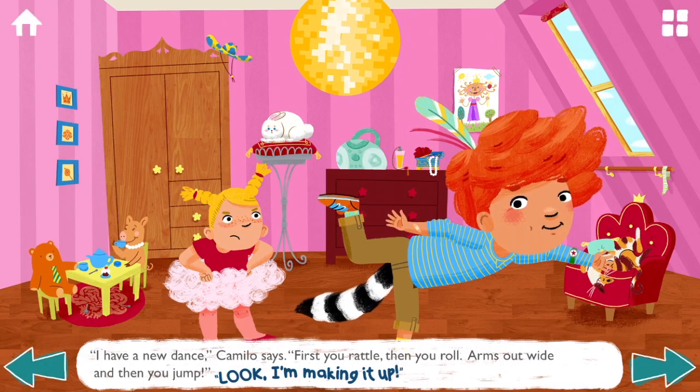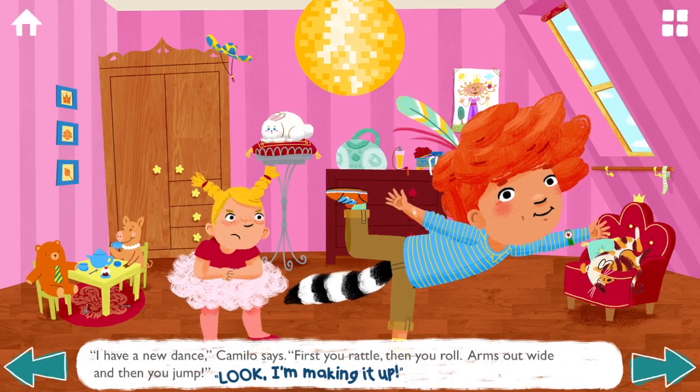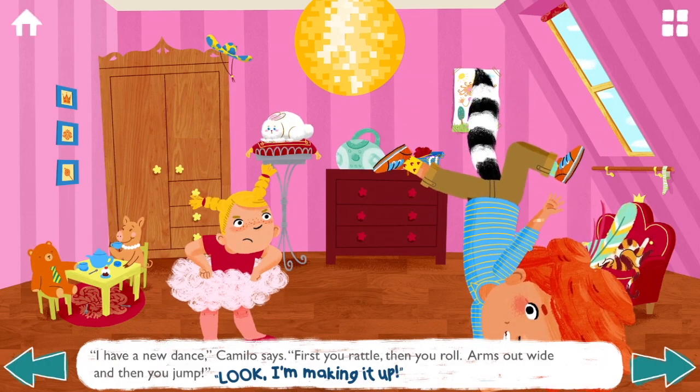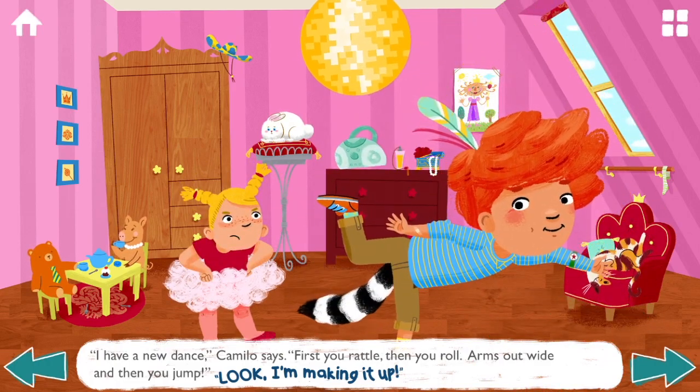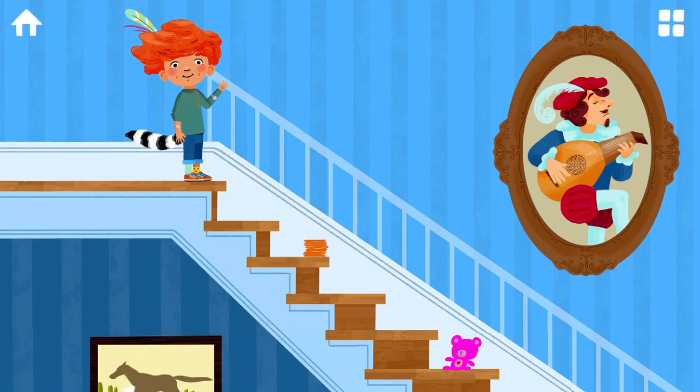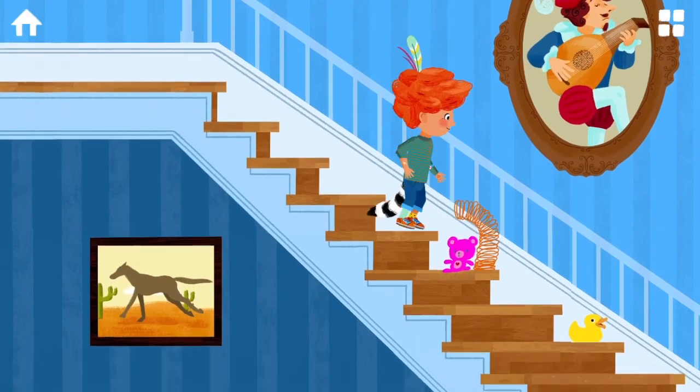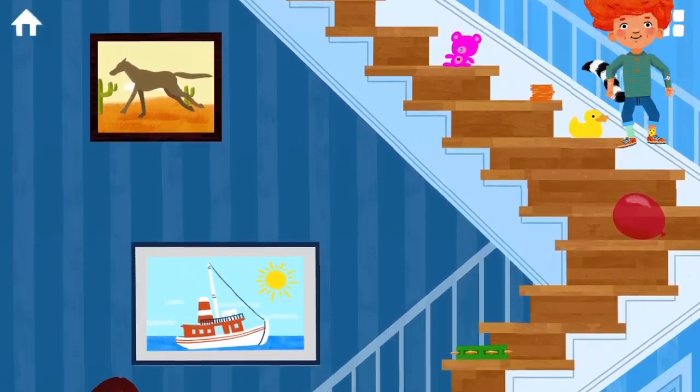"I have a new dance," Camillo says. "First you rattle, and then you roll. Arms out wide, and then you jump. Look, I'm making it up." Camillo's wonder and desire to experiment is a breath of fresh air from feelings of anxiety and fear of judgment many people feel at any age.